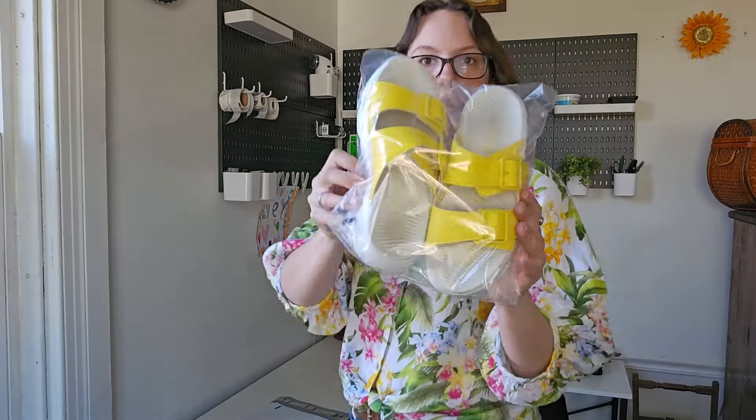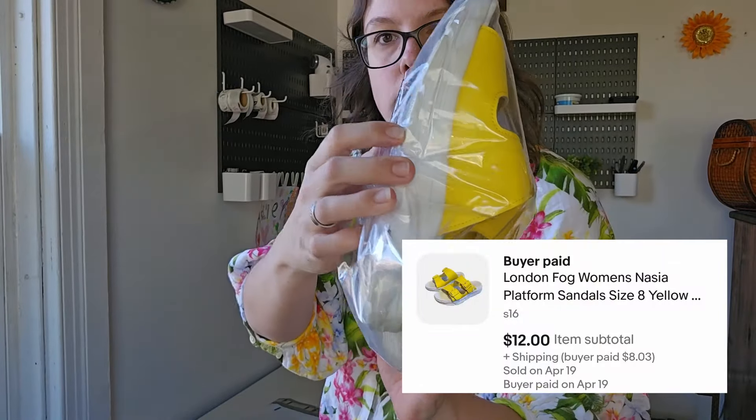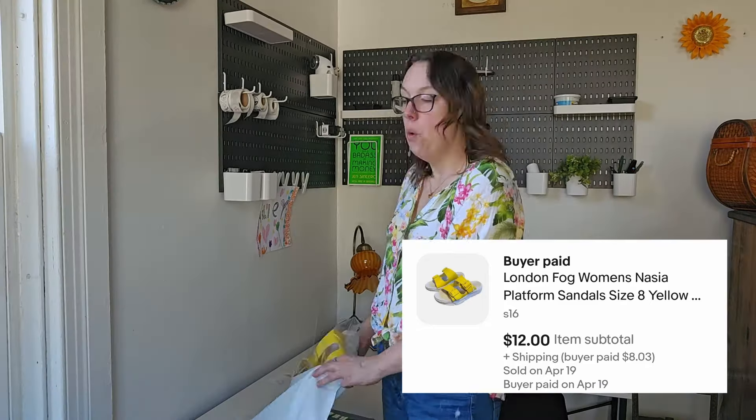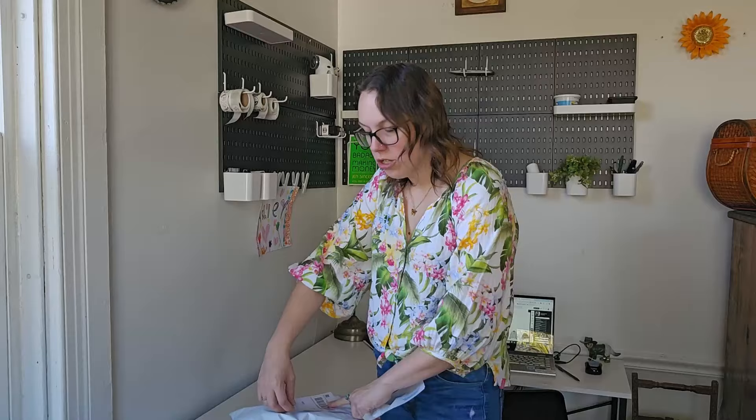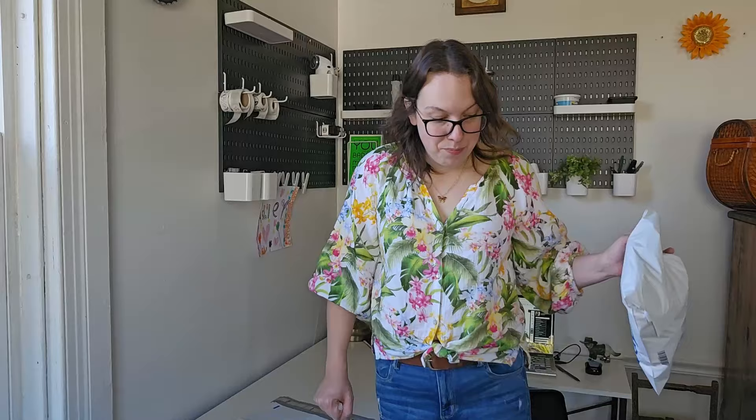Our last sale is a pair of London Fog little sandals. I mainly picked these up because of the style — I thought it was a perfect lightweight sandal for the beach for summer. These were only selling for like $20 brand new, so I probably should have left them behind. I listed them right around $20 and I've had them for about five months. When a buyer came along and sent me a $12 offer I went ahead and accepted. Normally I'd probably counter — $12 for a pair of sandals is a little low — but they're not selling for a ton even brand new, and I probably shouldn't have picked them up. I still made a profit and they sold in less than six months, so definitely can't complain.